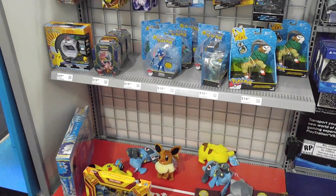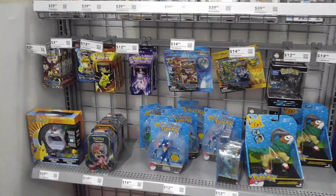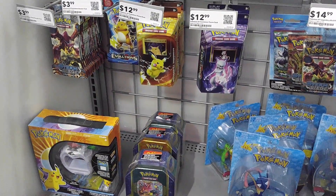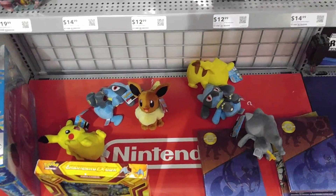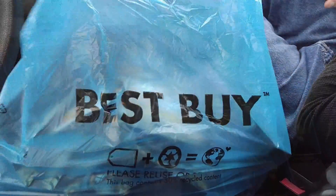It's actually true - check it out. They've got figures and tins, the Z-Ring, packs, theme decks, and blisters. All this stuff is buy two get one free. I can hardly believe I'm actually seeing this. I really had no idea Best Buy had this stuff. They've got a Lolan box, Charizard, and some plushes too - that is so cool.